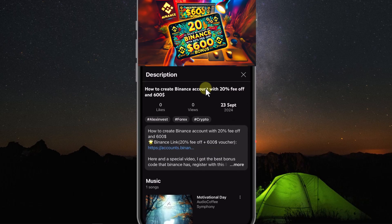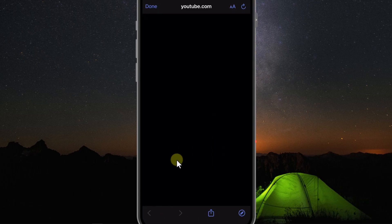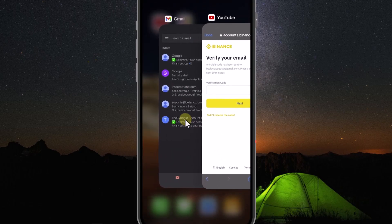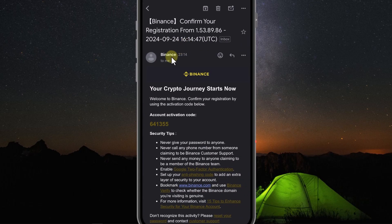First, you need to click on the sign-up link I put in the description of this video. I will open it with Safari. Here you enter your email and then press Next. They will send a code to your email address for verification. You go to the Gmail app and you will see the mail from Binance. Open it, copy this code, and enter it here.